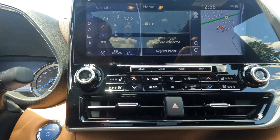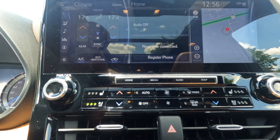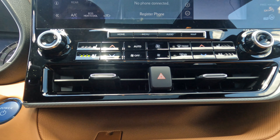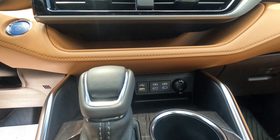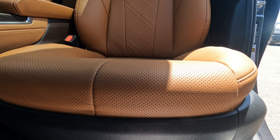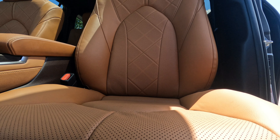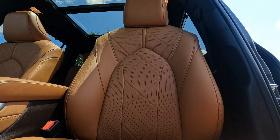Now in view is the 8-inch touchscreen. This Platinum level also features the 11-speaker JBL Clarify audio system, with Apple CarPlay compatibility, Android Auto compatibility, Siri Eyes Free, and four USB charging ports.